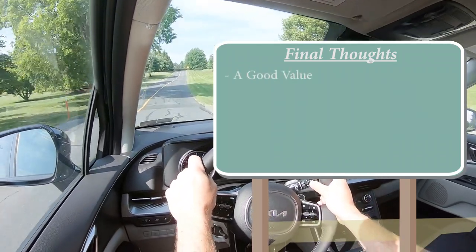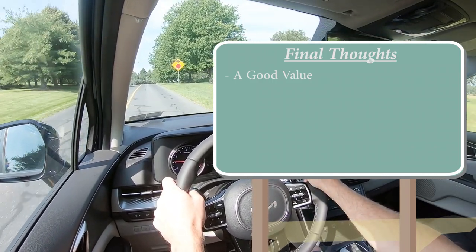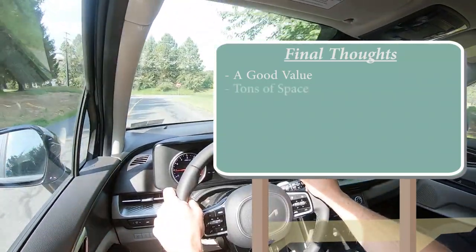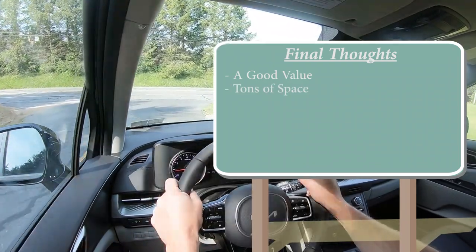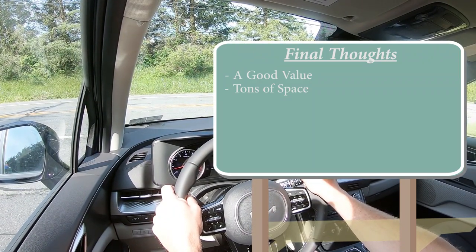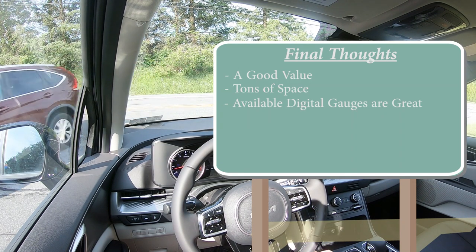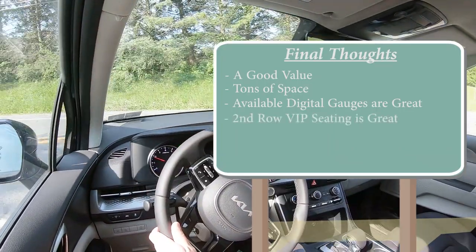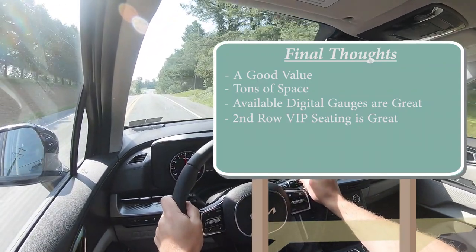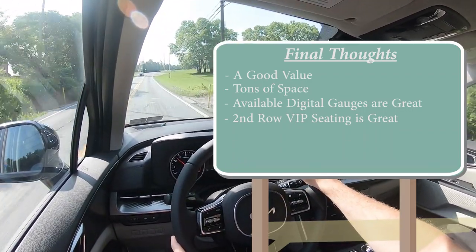Overall, my final thoughts: this thing is priced pretty darn reasonably for what it gives you. You get a ton of space and America's best warranty for added peace of mind. The space is really what sells this thing — if you've got kids and need to go on vacation, 145 cubic feet is absolutely amazing. The available digital gauges are wonderful, and the available VIP seating in the SX Prestige is something you'd see in a Maybach but can get in the Carnival.